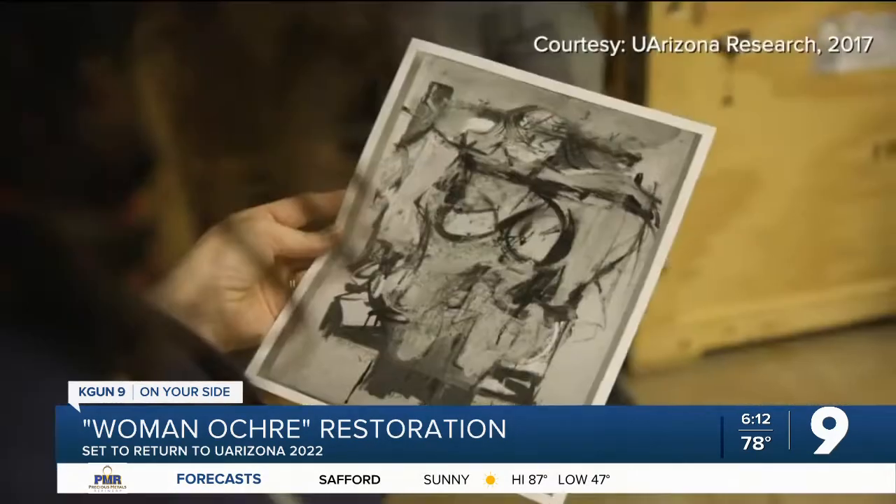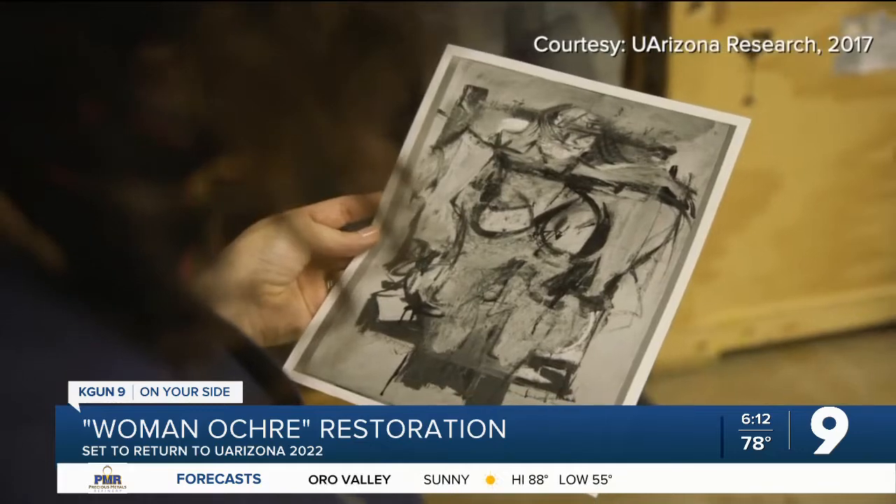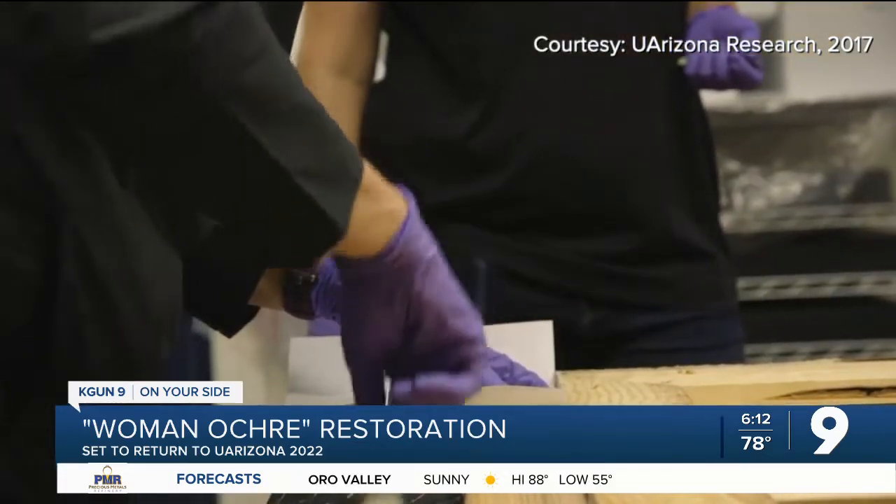The painting's future homecoming after it's restored will be a full circle moment for Miller. It'll be my first time ever seeing this painting in person as one piece. Everything I've known about this painting, it's existed in two separate pieces — the remnants that were left behind and then the main part of the painting that ended up being rediscovered in 2017.